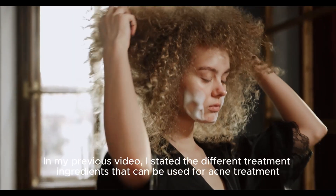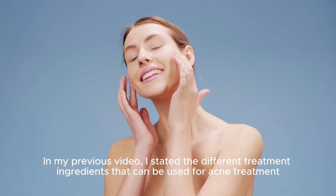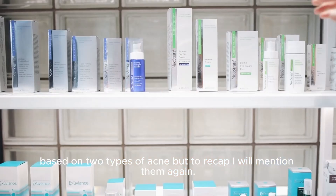In my previous video, I stated the different treatment ingredients that can be used for acne treatment, based on two types of acne. But to recap, I will mention them again.